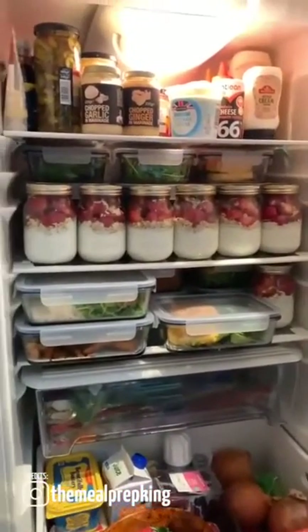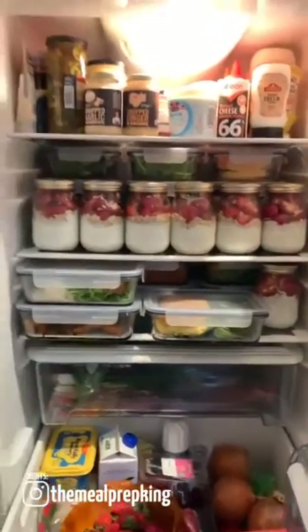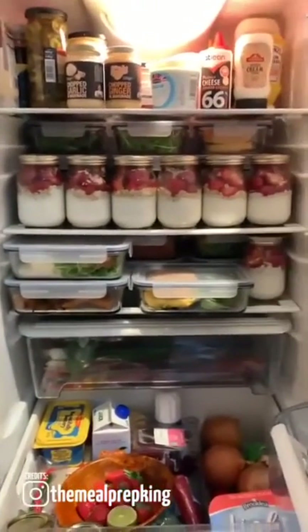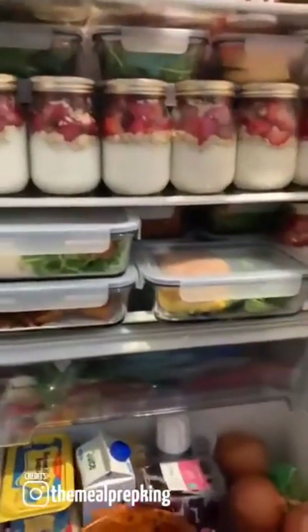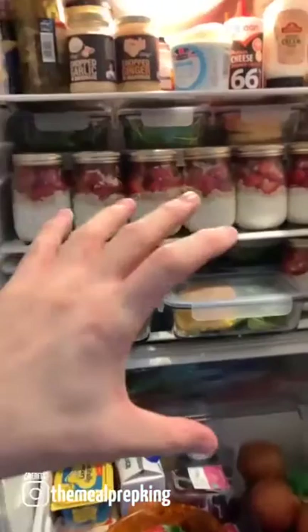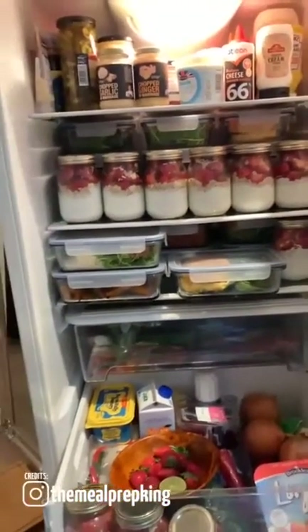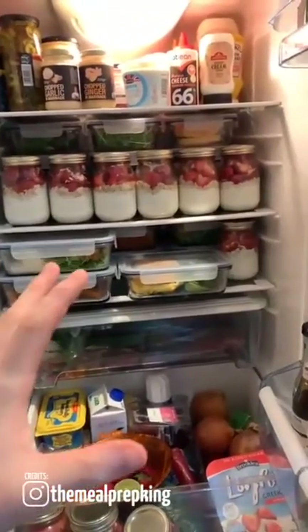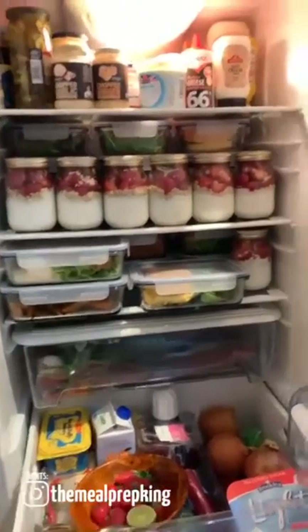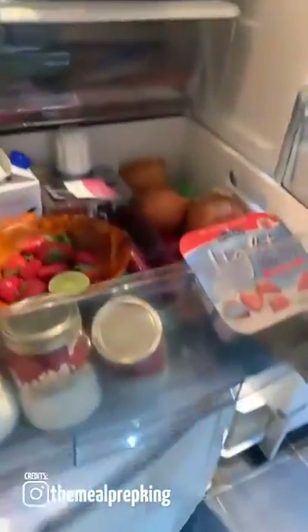So TikTok, I just thought I'd jump on quickly and explain about my meal prep from today. TikTok only gives you 60 seconds to speak. Basically, all my meal preps are now in my fridge. What I will do tomorrow is work out which ones I'll be eating Monday, Tuesday, Wednesday — those will stay in the fridge. Anything I'm not eating Monday, Tuesday, Wednesday will be taken out and put into the freezer.